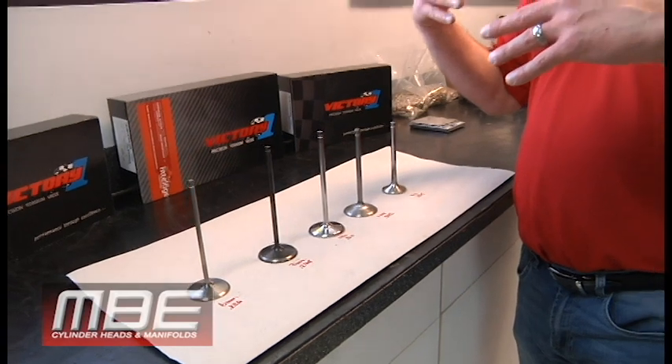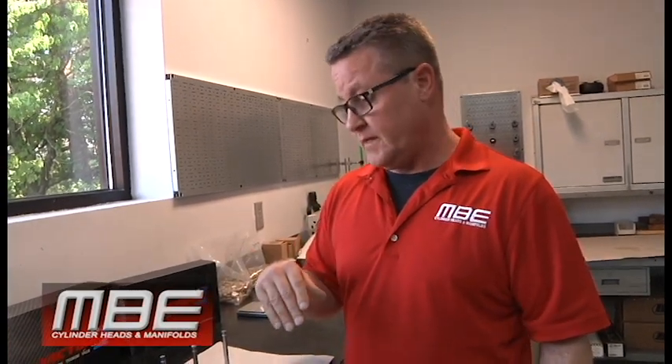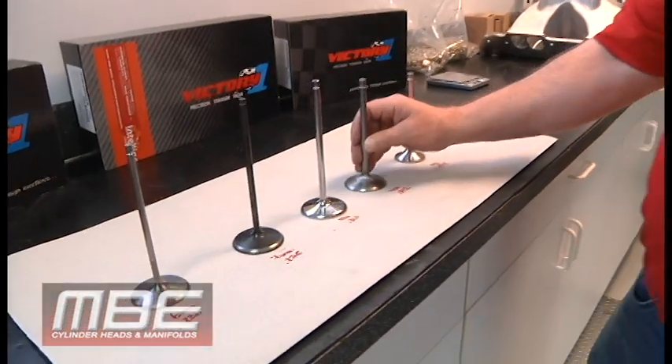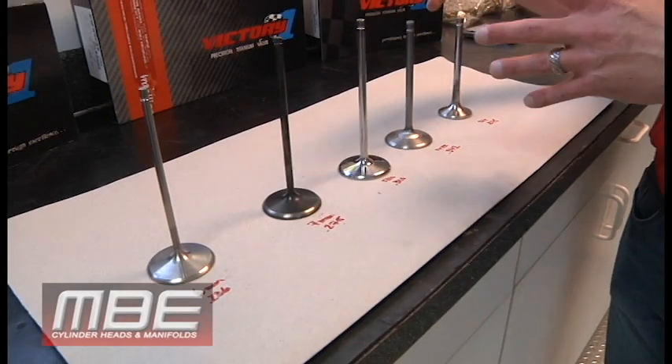You'd watch the races and hear 'valve broke, valve broke.' Well, most of the time the valve spring broke, then the piston hit the valve and the valve broke. I will be the first to tell you that valve failure 99% of the time is not the valve company's fault — it's self-induced by over-revving engines, not checking lash, and just overall no maintenance.